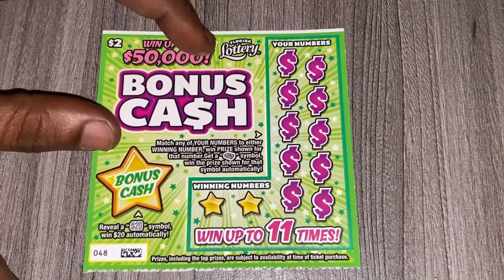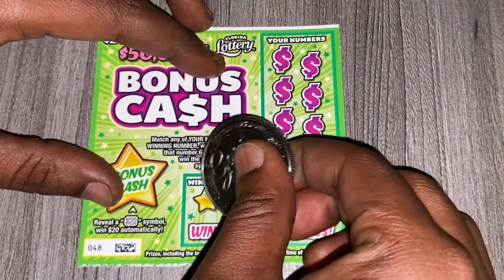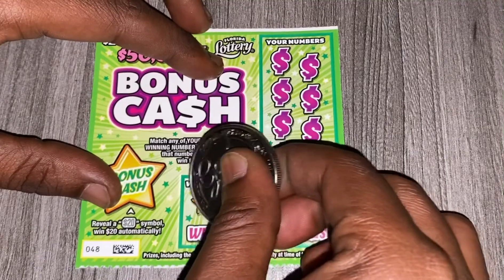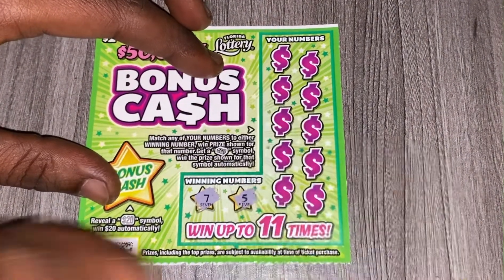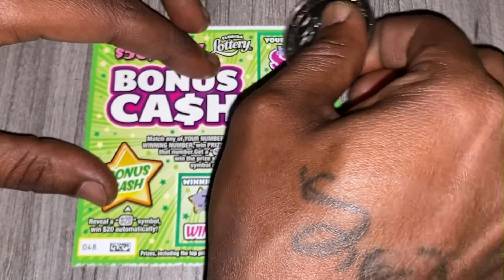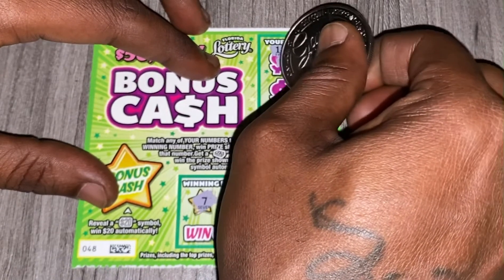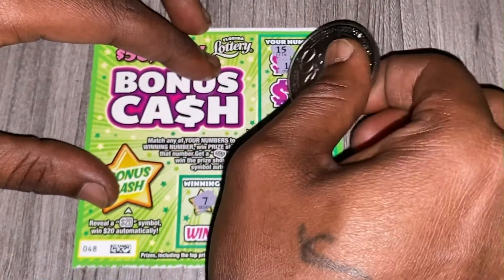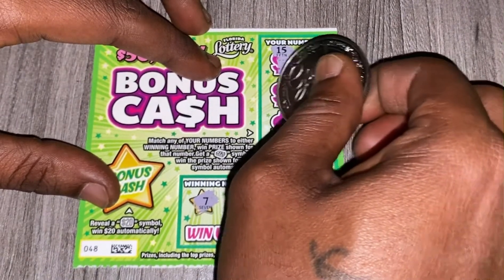Let's see if I can win my money back on ticket 48. The two winning numbers are seven and five — let's see if we can match that. We have 15; should have been a five instead of a one. That was close — went off from seven and five.